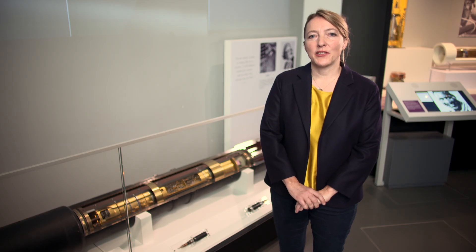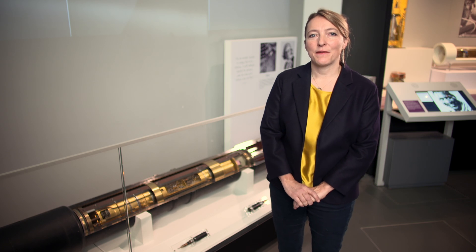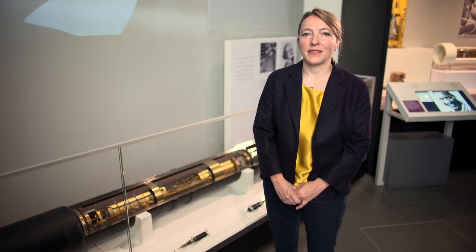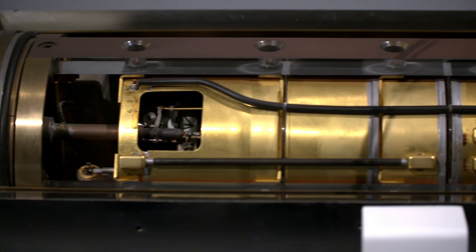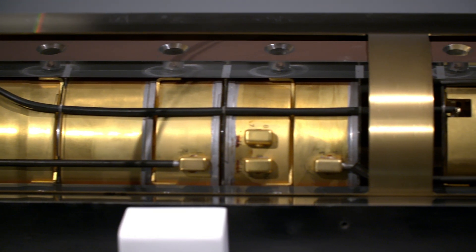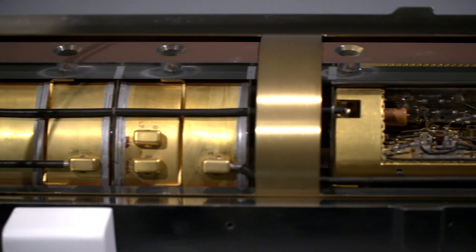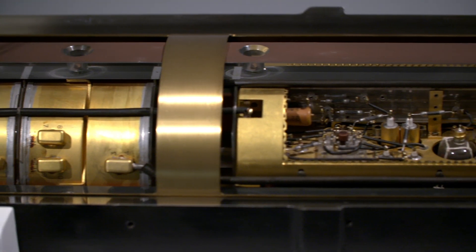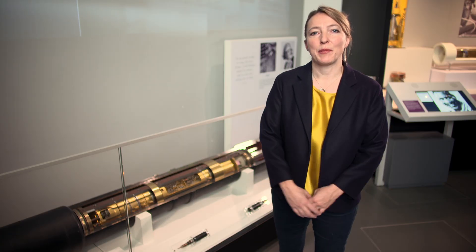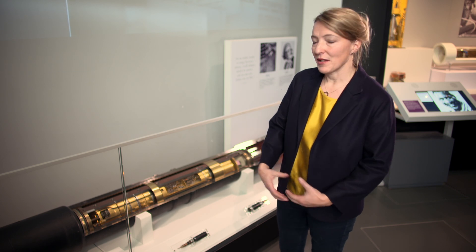In the Exchange, one of the stories we tell about the telephone is the creation of the first transatlantic telephone cable, the TAT1. The TAT1 was laid between Oban in Scotland and Nova Scotia in Canada, and it used a series of repeaters or amplifiers to send the signal. What we're standing in front of here is one of the rigid repeaters that was used right at the bottom of the sea.